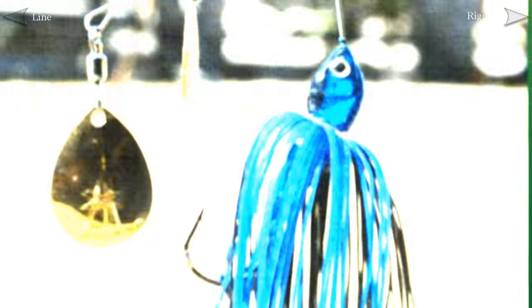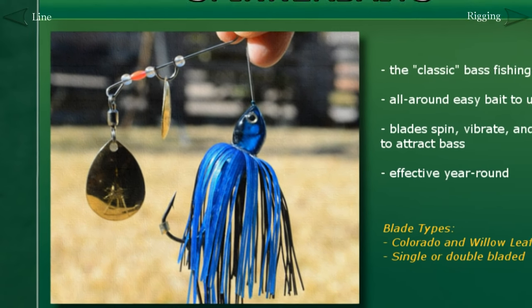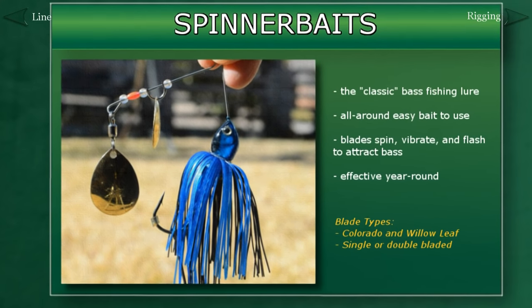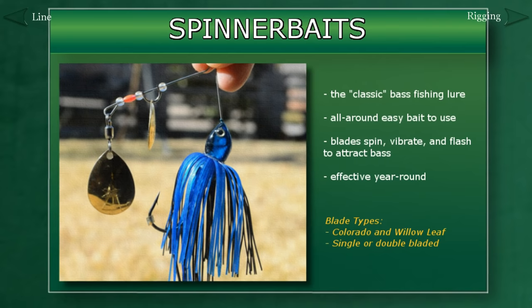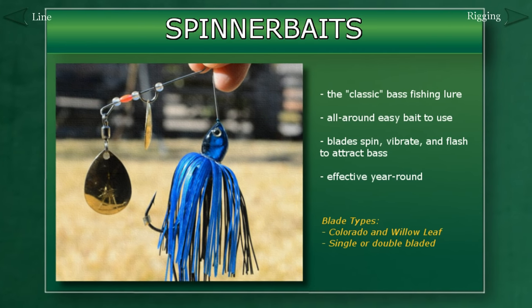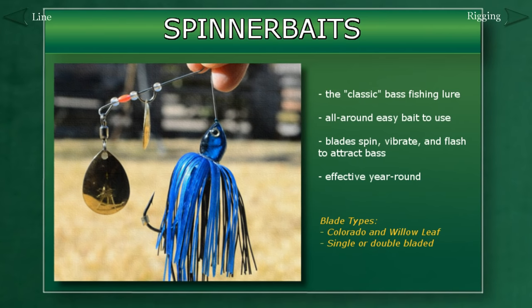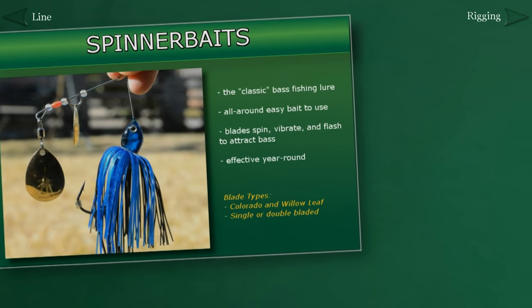With the vibrations the spinnerbait gives off, you'll also start to gain an understanding of how important it is for an angler to be able to feel what the bait is actually doing while it's in the water. Besides all of that, the spinnerbait just flat catches fish. It's a fish catcher any time of the year in just about any situation, and every angler you come across will have spinnerbaits in their tackle box.